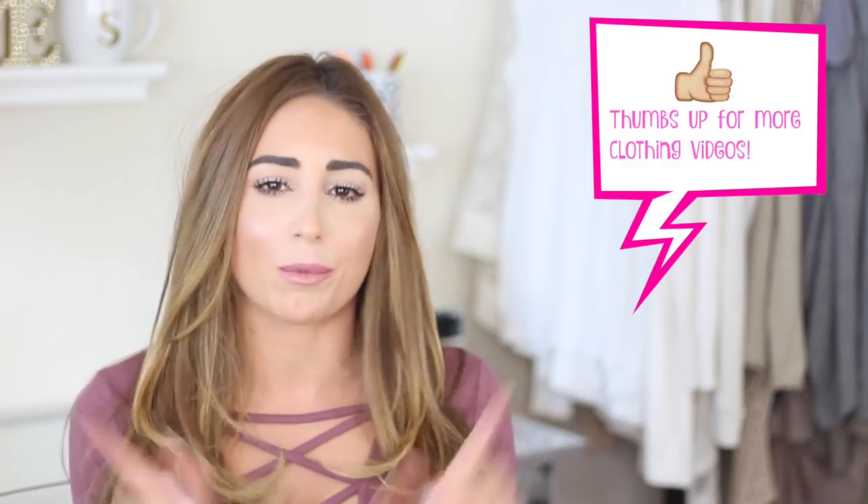Hi everyone! So today I'm doing kind of a different video. I'm going to show you how to dress to accentuate your waist and make it appear smaller, get the hourglass figure, and also some new stuff that I recently bought. I got stuff for Christmas and just things I picked up when shopping around. I don't really do a lot of clothing shopping — I kind of re-wear the same things. But yeah, I hope you guys enjoy this video. We're going to have fun today.